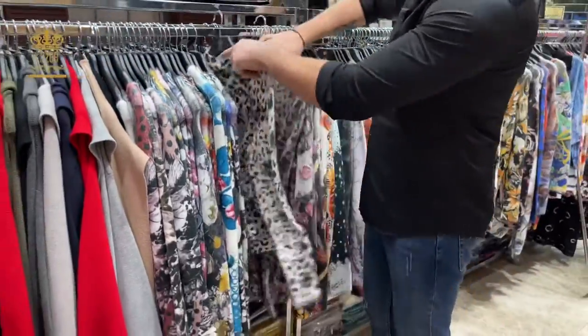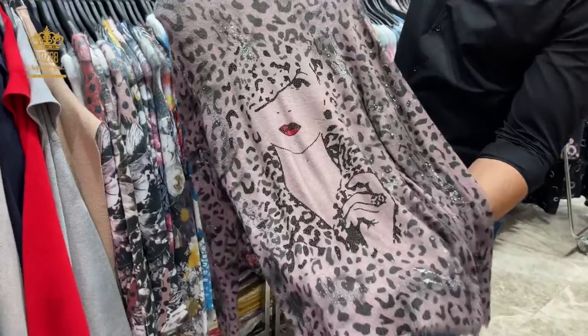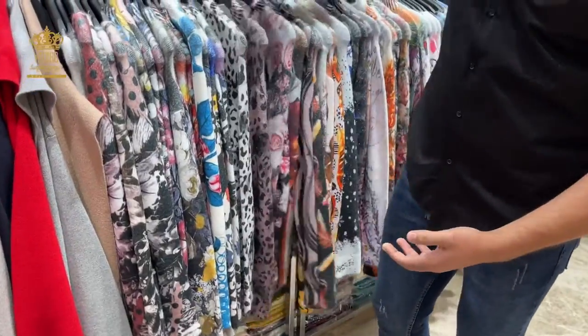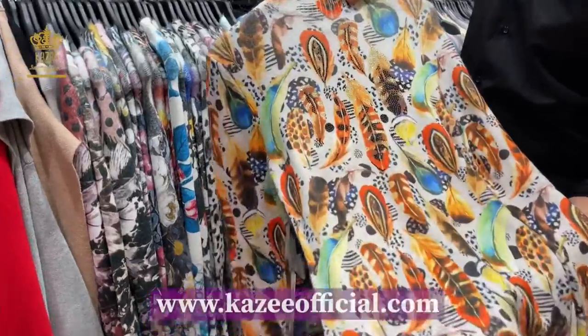The other one is a big size with a brown color. I have a beautiful collection here with the flowers. This color for example, this design.